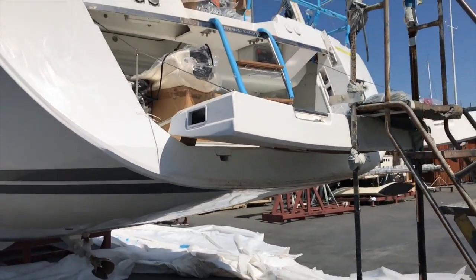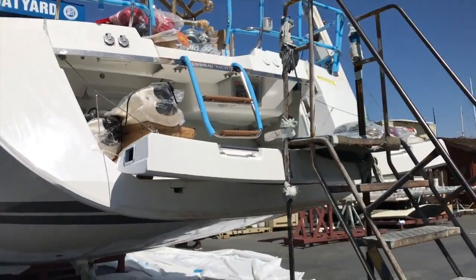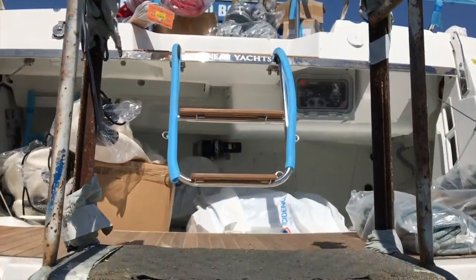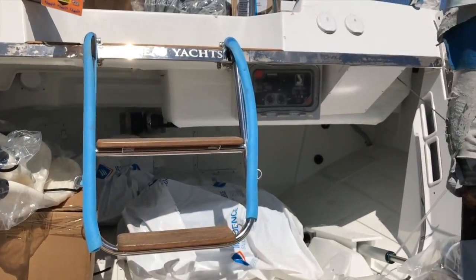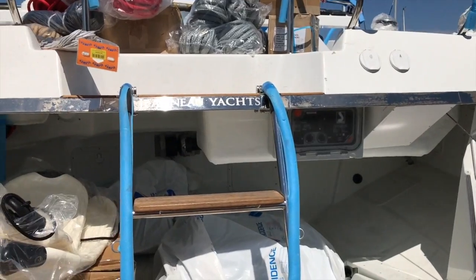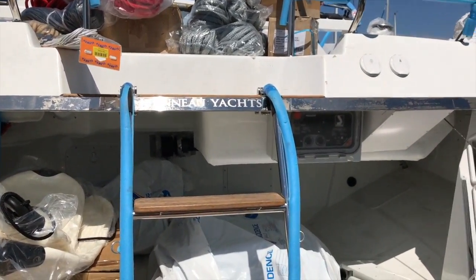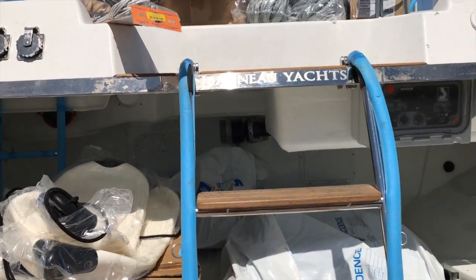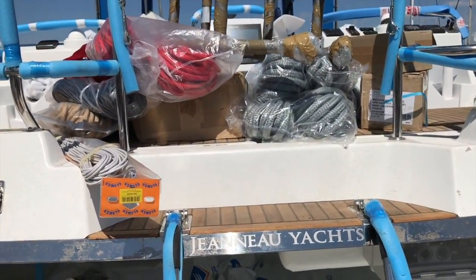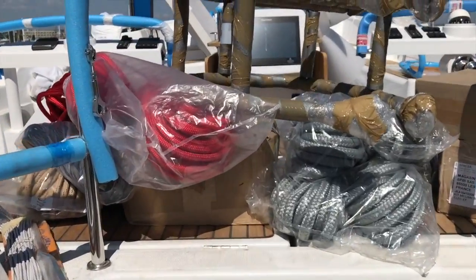A really unique thing about the Jeanneau 58 is the drop-down transom that stows the dinghy. This is a full dedicated dinghy garage. You can see the air handling system there so you can inflate or deflate the dinghy or any toys. There's a winch in the far aft area that allows you to winch the dinghy up into the vessel itself.